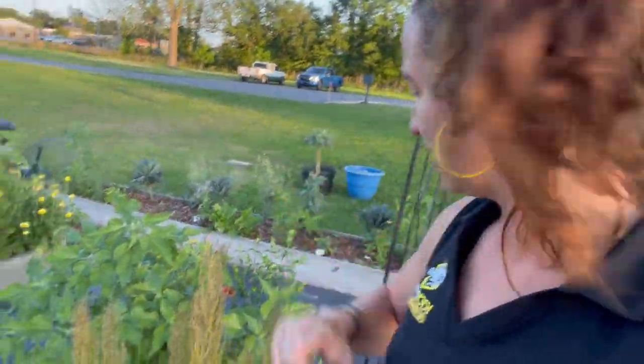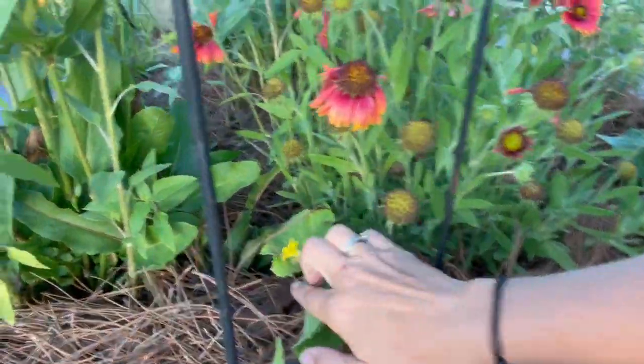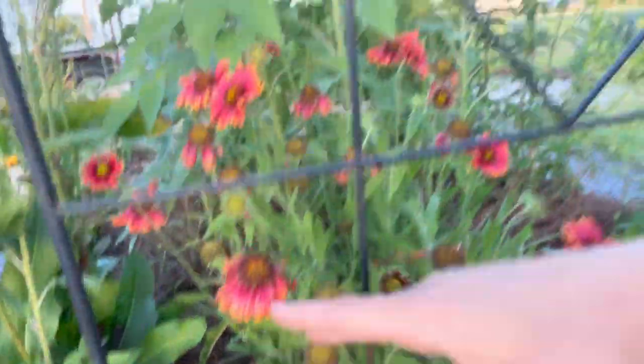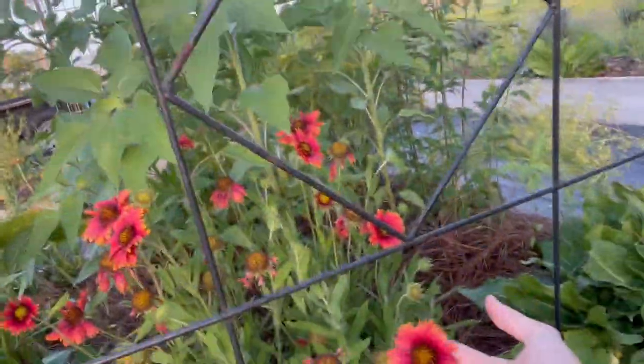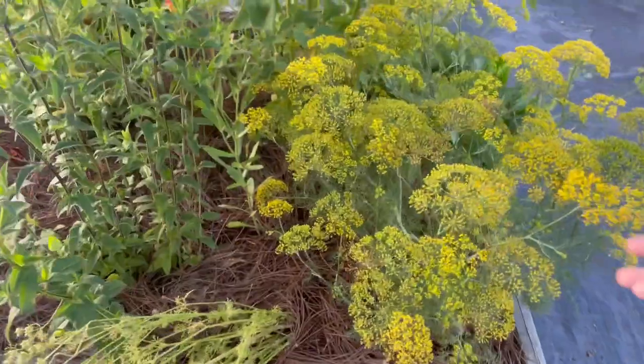I've got some cucumbers I just transplanted in here along the bottom of this trellis — you can see a little baby cucumber right there. This will be growing up the trellis soon. More of that beautiful Indian blanket. I've got some herbs in here — our cilantro is going to seed and the dill is going to seed.